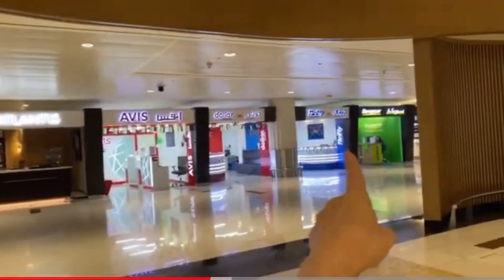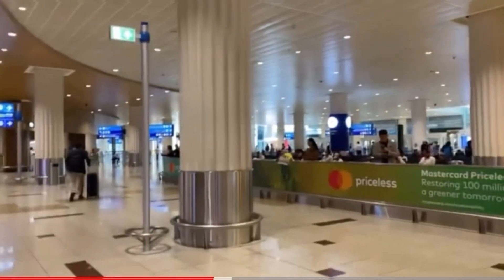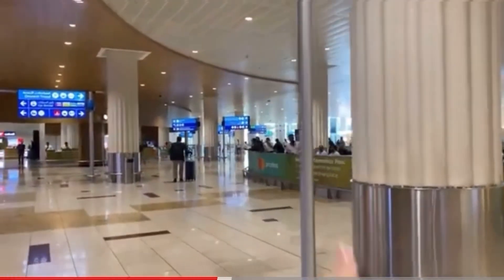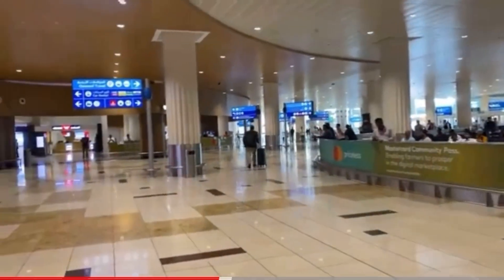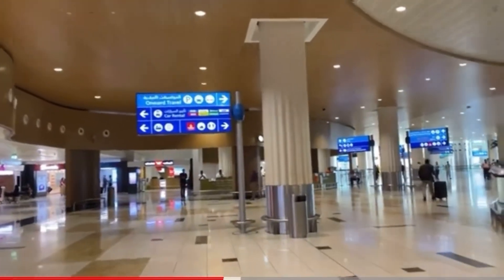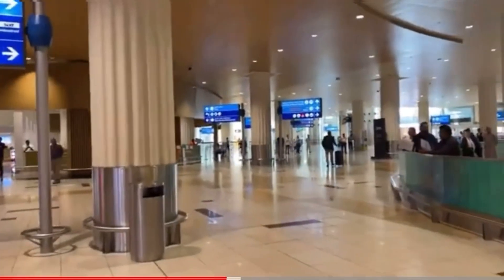Now pay attention: there is a metro only in the first and third terminals of Dubai airport. If you arrived at the second terminal, there is no metro, but you can take a taxi or a shuttle to the first or third terminal and then follow my instructions to find the metro. Be sure to look at your ticket to see which terminal your plane arrives at.